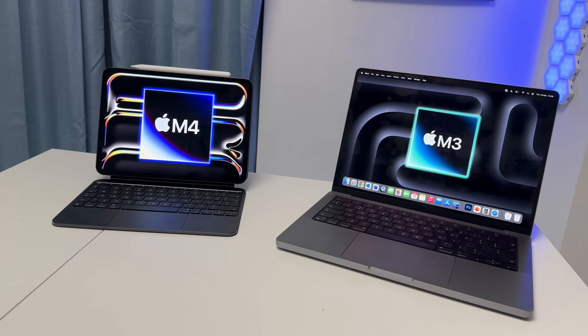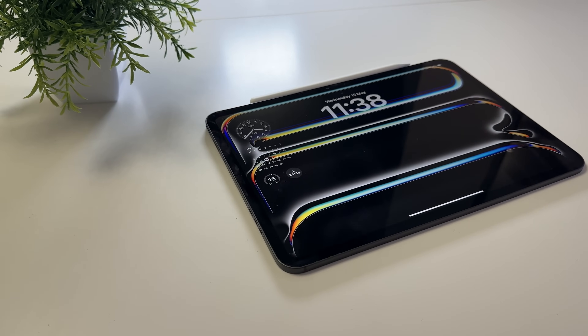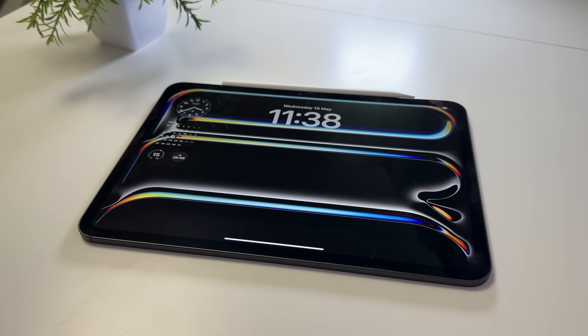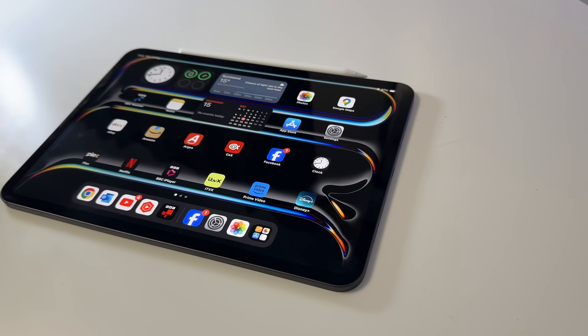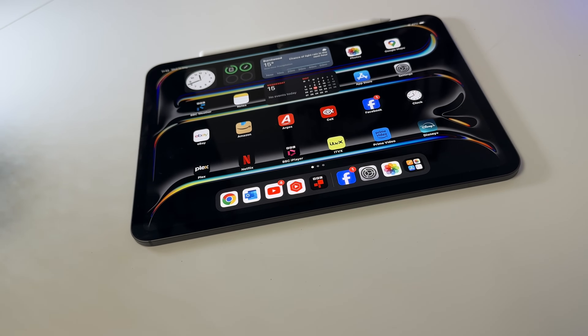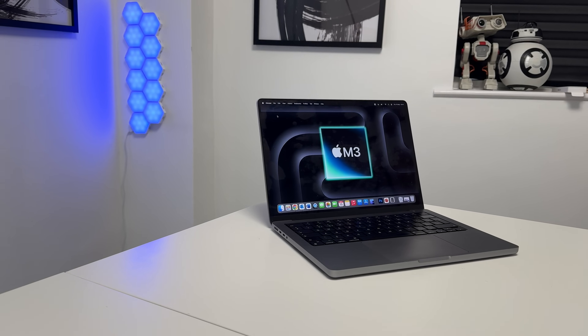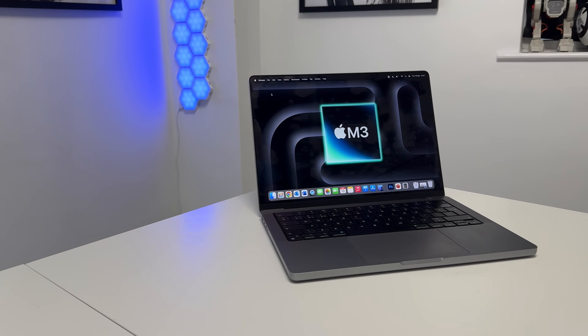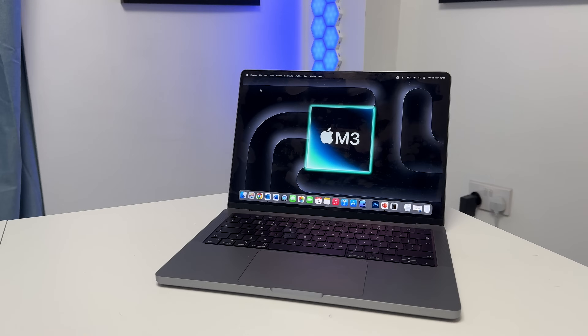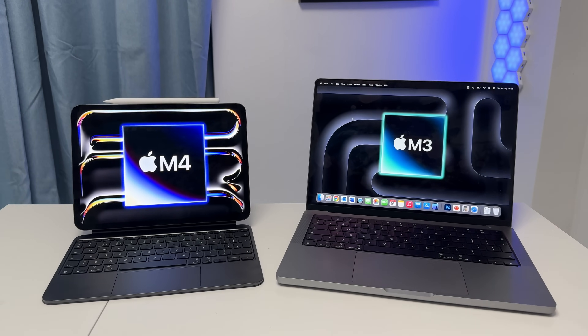Both devices run different operating systems — iPadOS and macOS. For day-to-day tasks, you can have either as your primary device depending on the kind of user you are. Looking at specs on paper, the iPad Pro's main selling feature is its brand-new OLED screen — Apple's Tandem OLED Ultra Retina XDR display — which is absolutely magical and gorgeous. It hits 1,000 nits SDR, making it very bright. The MacBook Pro has a mini-LED display, which is still really good, but only reaches 600 nits SDR — almost half the brightness. Both devices do feature ProMotion, going up to 120Hz.